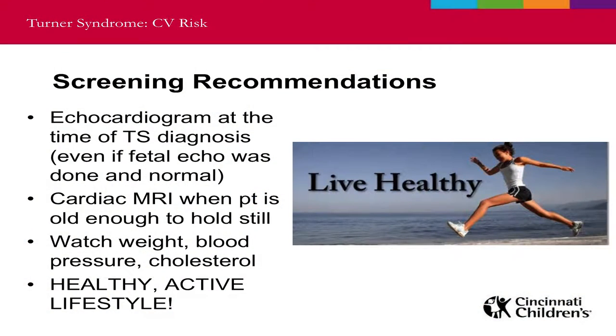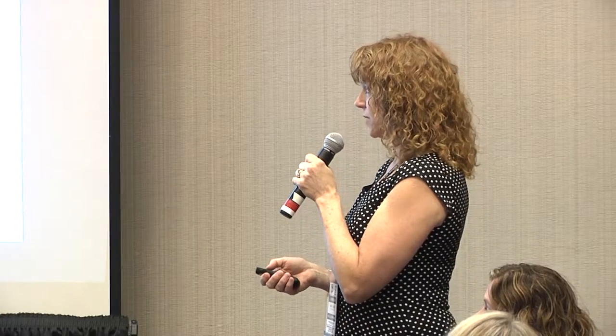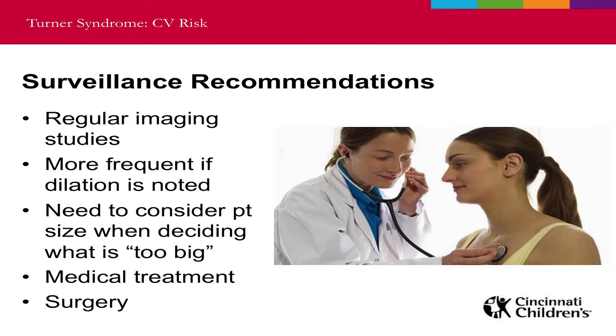Other surveillance considerations include regular imaging studies. If we see some dilation of your aorta, we'll watch you more closely. We have to consider what size of an aorta is too dilated, because it depends on how tall you are — if you're not very tall, your heart will be smaller than someone who is quite tall. We take your body size into account when deciding if your aorta is too big. If the aorta is dilated we opt for medical treatment to try to protect that vessel; if it gets too large then we recommend surgery to replace it.